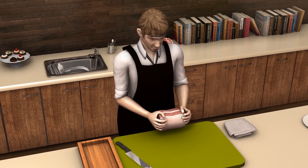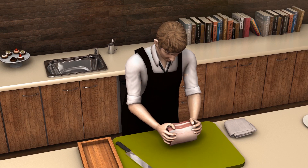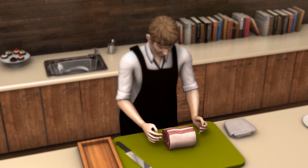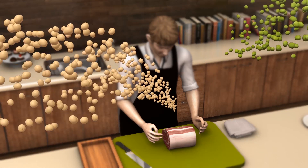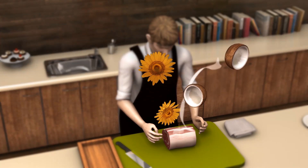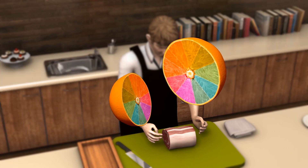An Israeli company claims to have invented the world's first realistic 3D-printed steak made from non-meat products, according to information provided by the company to Reuters and the Media Line. Redefine Meat's alt-steak is made out of a combination of soy and pea proteins, coconut fat, and sunflower oil, along with natural colors and flavors.